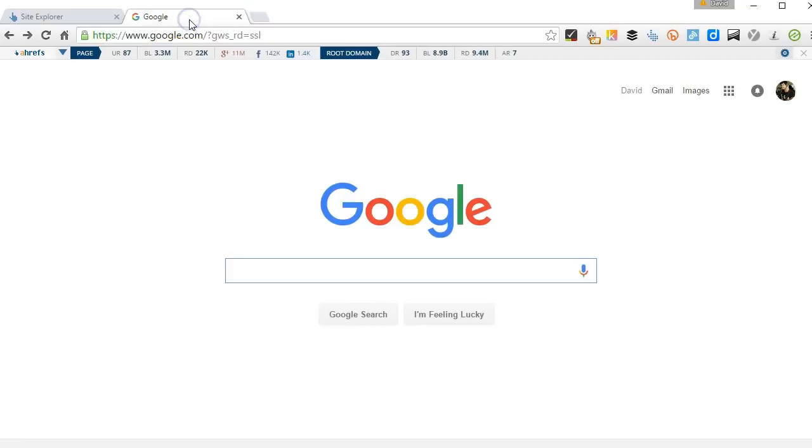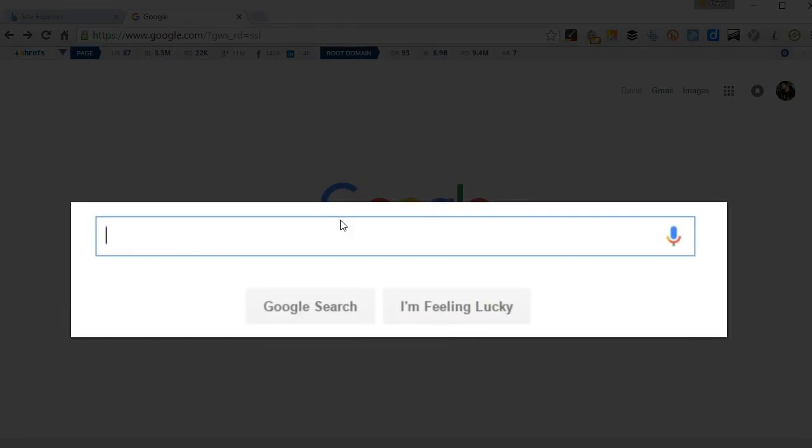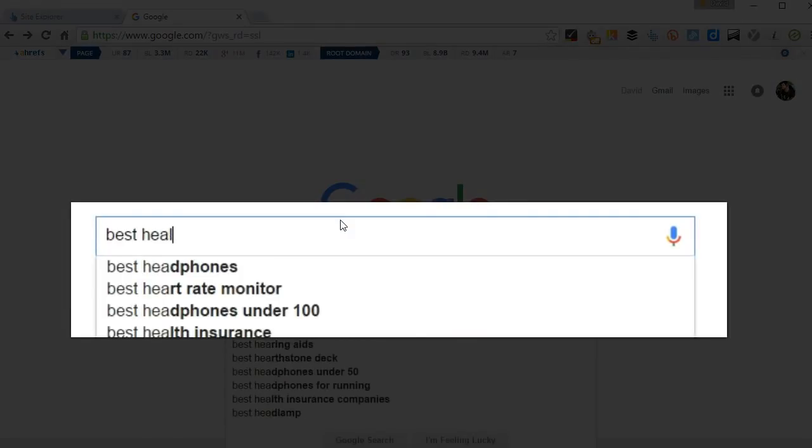So we're going to start off in Google and we're going to put in a very simple search query. I'm going to look for best healthy eating blogs.